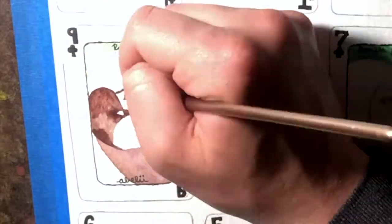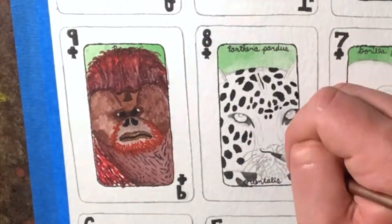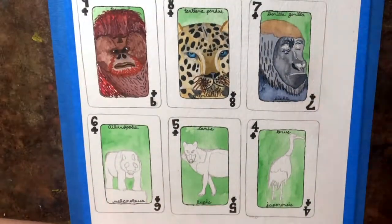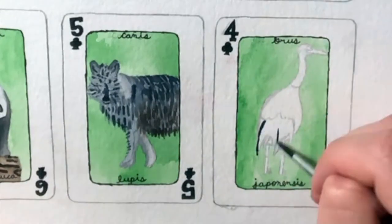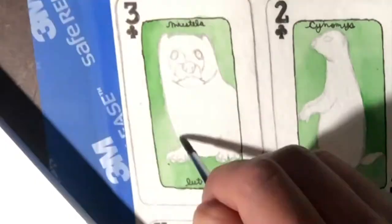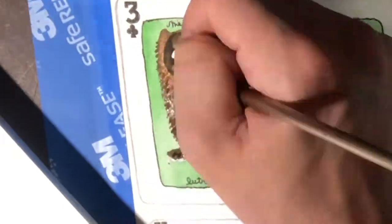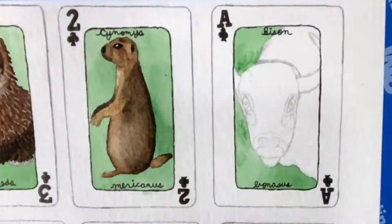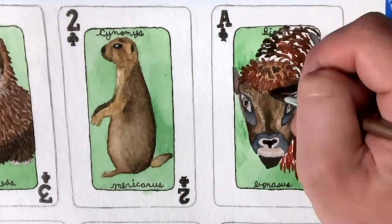I want to help these animals in whatever way I can. So, to help, I will be having these cards reprinted and sold, and half of the money made off these cards will be donated to the WWF — the World Wildlife Fund — to help these animals find homes, be bred again, and so they won't go extinct and will thrive within their ecosystems.